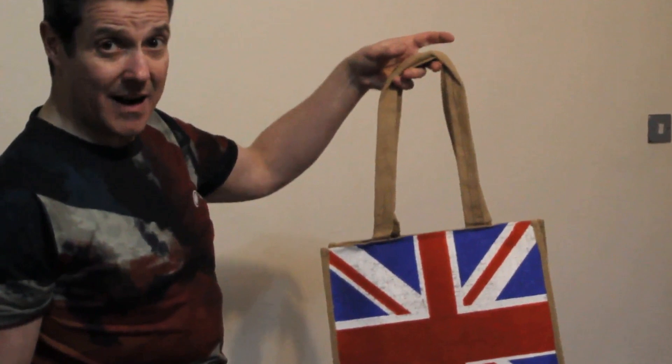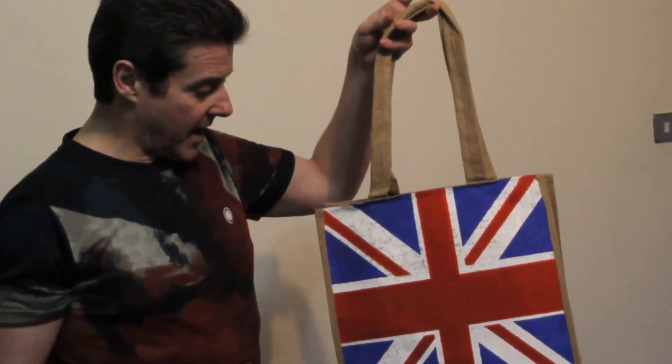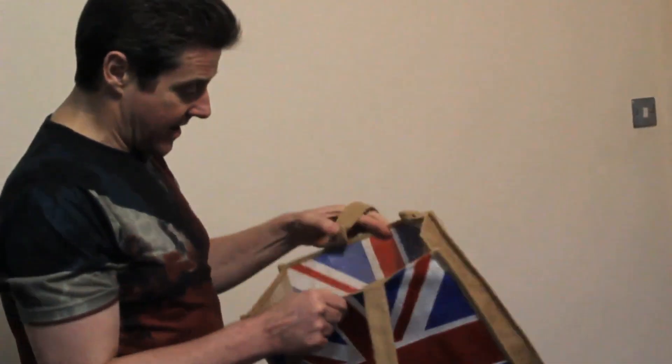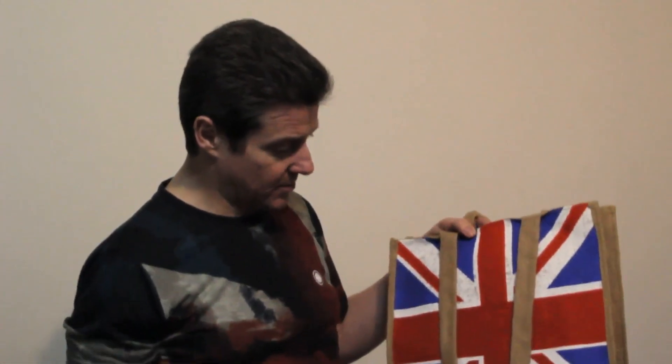And we're going to be selling them on our online shop. That's at aforceforgood.uk. Go to our website, and along the top you'll see the little button that says shop. Click on that and you can get these bags. And if you get one of these bags, we'll also put in an annual report for you. We'll also put in any issues of our quarterly magazine as well — we'll stick those in free of charge if you buy one. So go to aforceforgood.uk website and you can get those. Cheers.